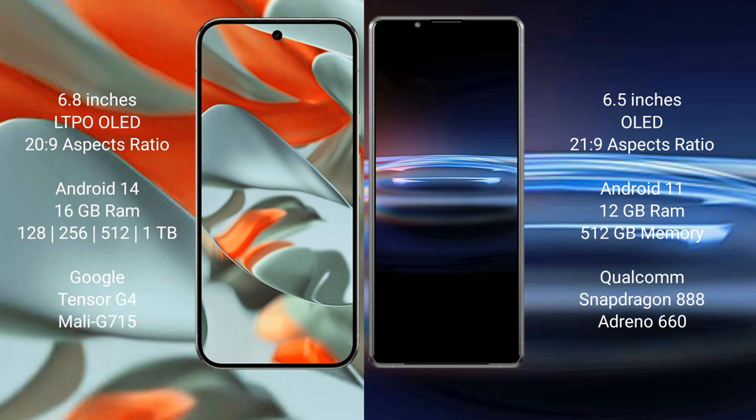The Google Pixel 9 Pro XL comes with 16GB RAM and storage options of 128GB, 256GB, and 512GB internal storage. It is powered by the Google Tensor G4 processor with a Mali G715 GPU.